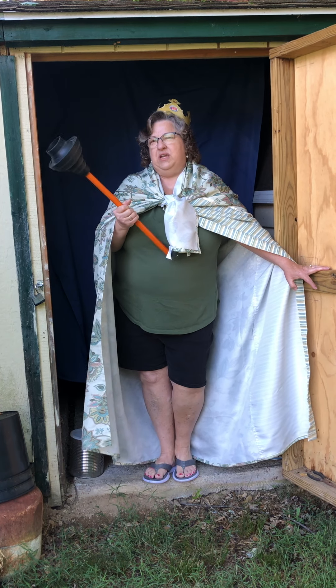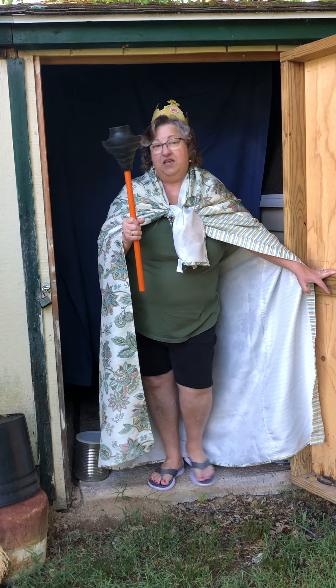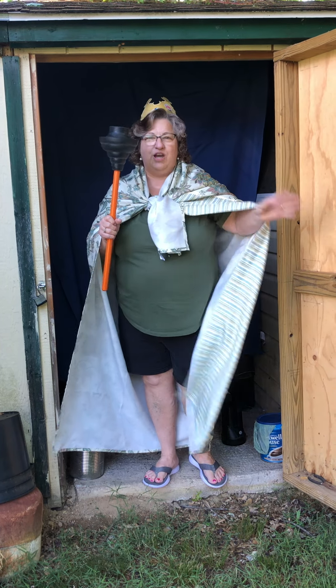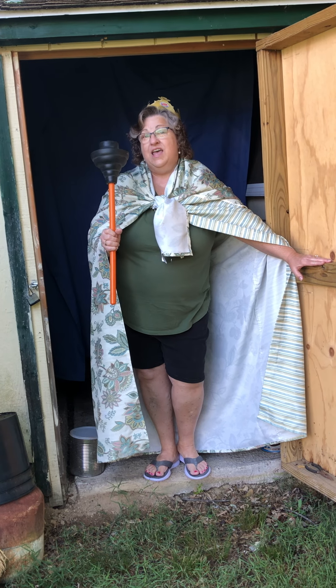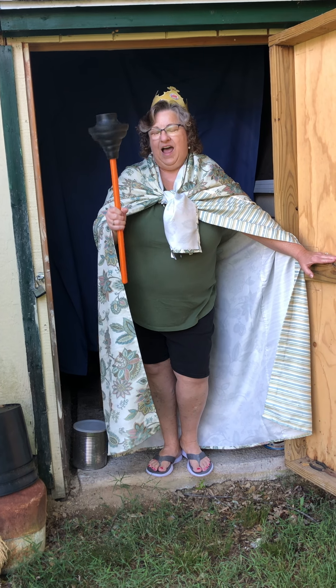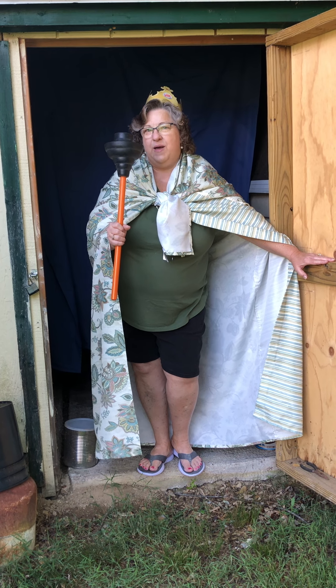I have my scepter here but we really don't need those at latrines — that's just for the effect. Do you like my cape? It's an old shire curtain, and of course I have my crown because I am queen of the latrines. When I have to do outdoor ed, I'm the one that ends up teaching latrines. So let me talk to you about latrines.